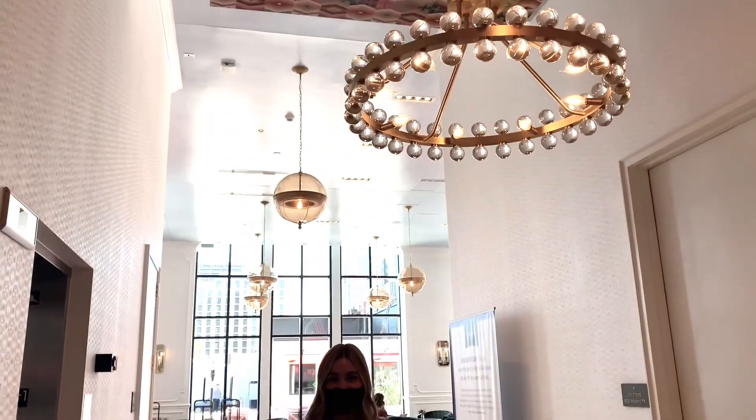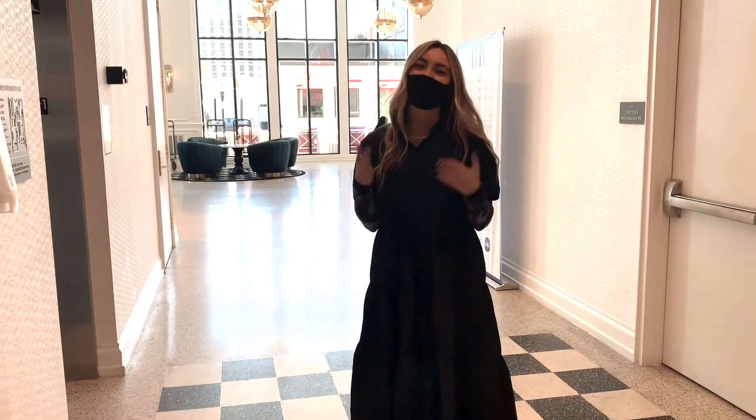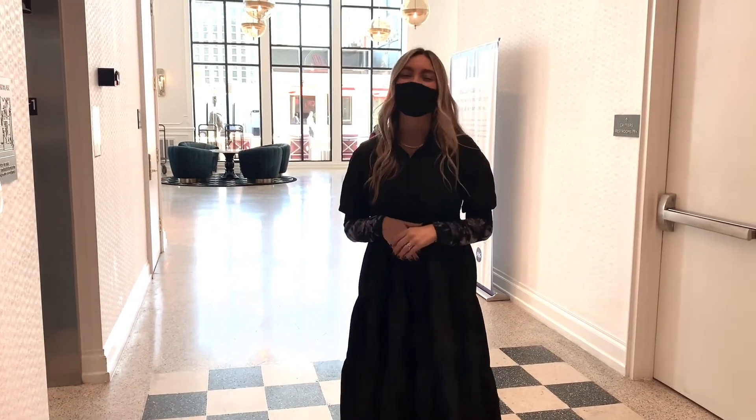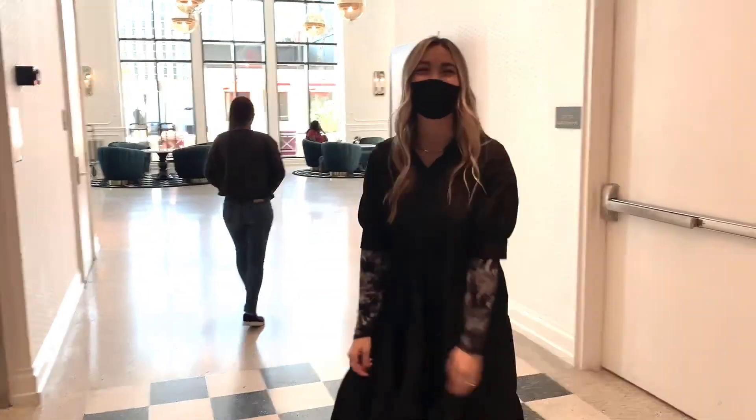Thank you so much for taking us around — it was such a beautiful trip and this is just such a beautiful hotel. Everyone needs to come to the Nashville Graduate Hotel and see Shelby. Thanks, Shelby!